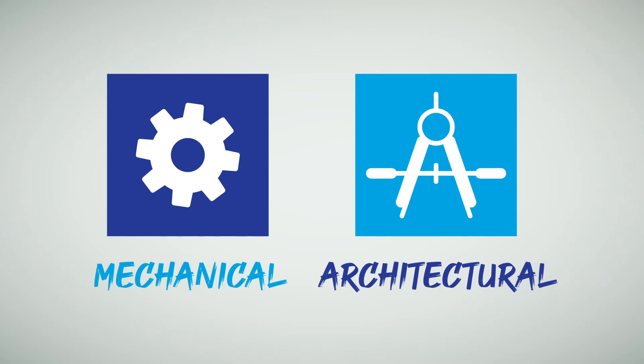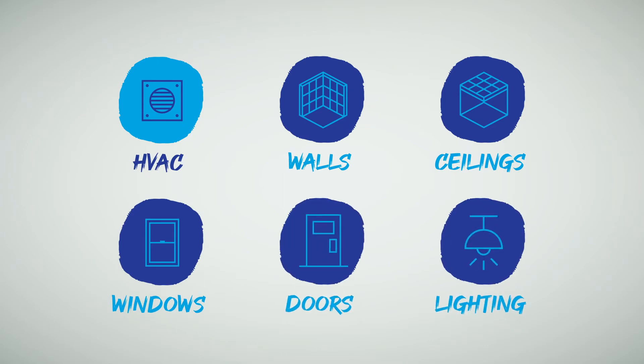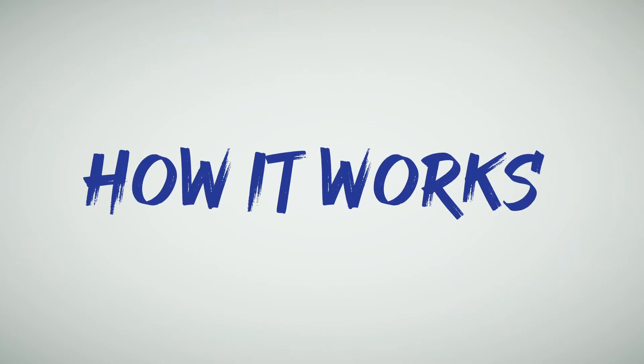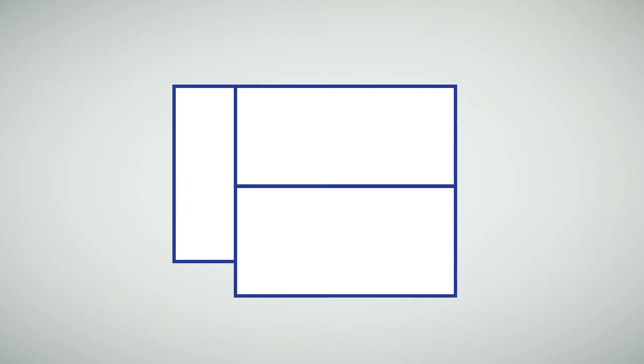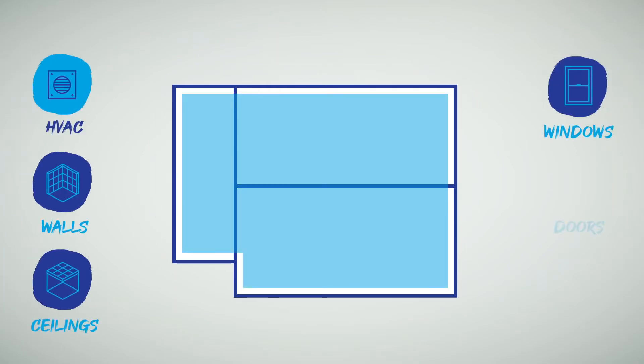Faciliflex is both a mechanical and architectural solution that includes HVAC, walls, ceilings, windows, doors, and lighting systems — any way you want it.